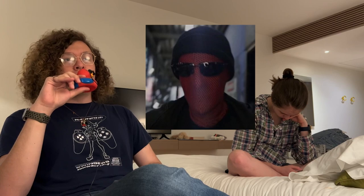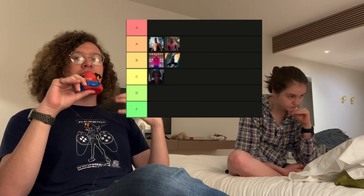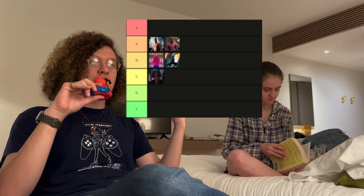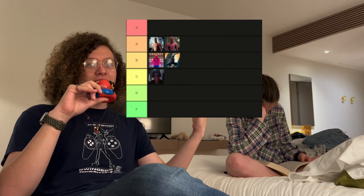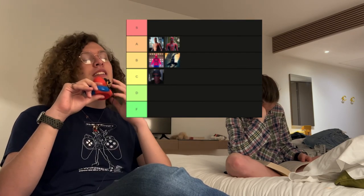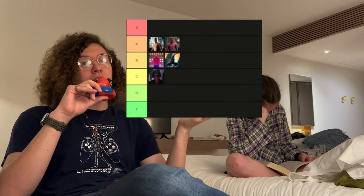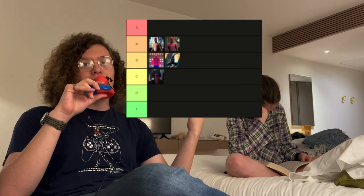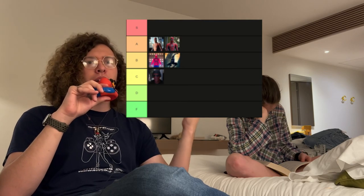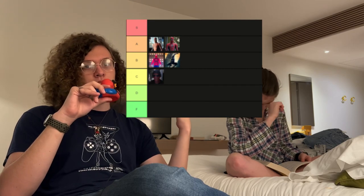I'm putting Andrew Garfield's homemade suit in C tier. It is very basic to me — it is what I imagine I would create for my first Spider-Man suit if I were actually Spider-Man, because it's just a mask and he wears a jacket. And the thing is, the jacket isn't even red. That's the bare minimum you could have done to bump it up a little bit. It's very C tier, very mid. I don't get why he has the mask and a beanie on top of the mask — that's a little strange.